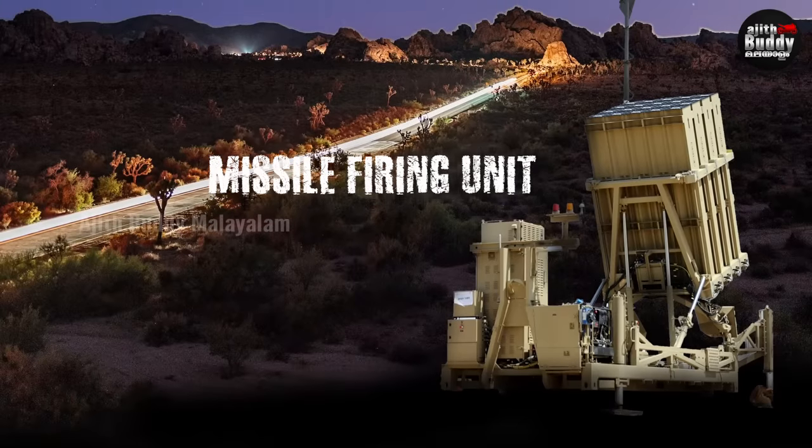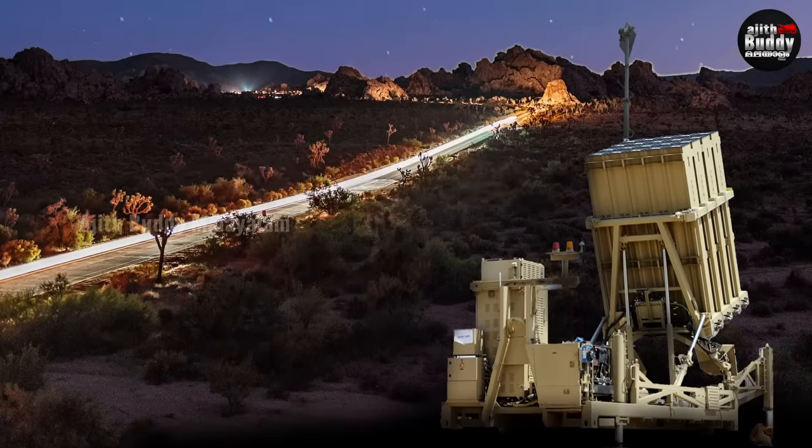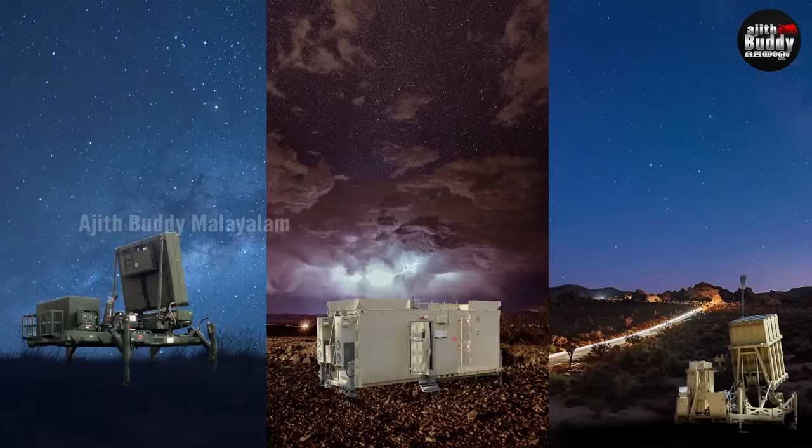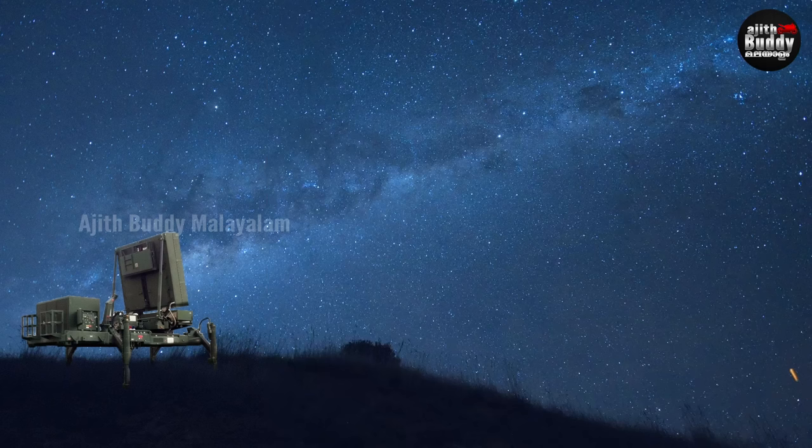The third component is the Missile Fire Unit. One unit has 20 missiles. The units are located at various positions, covering a long distance. The radar operates remotely and is connected through a secure communication system for real-time BMC control.